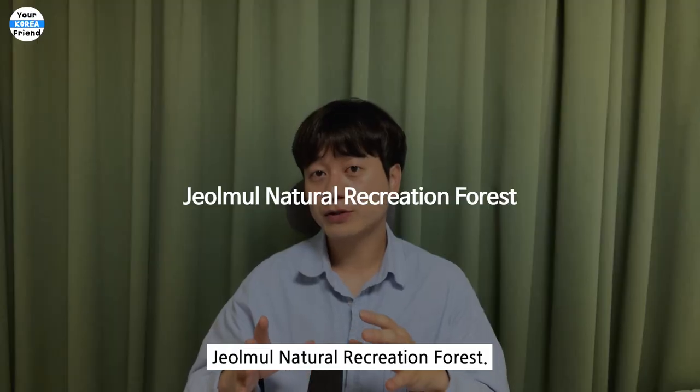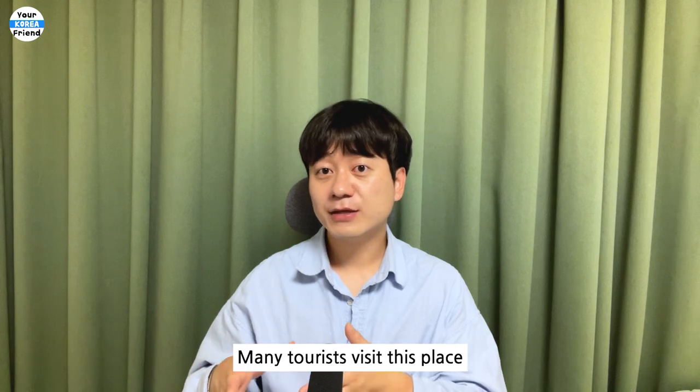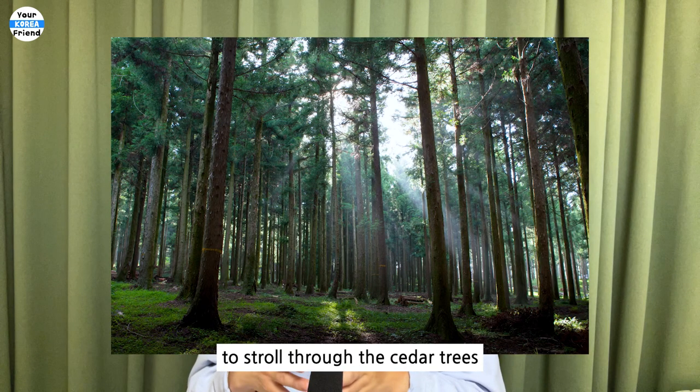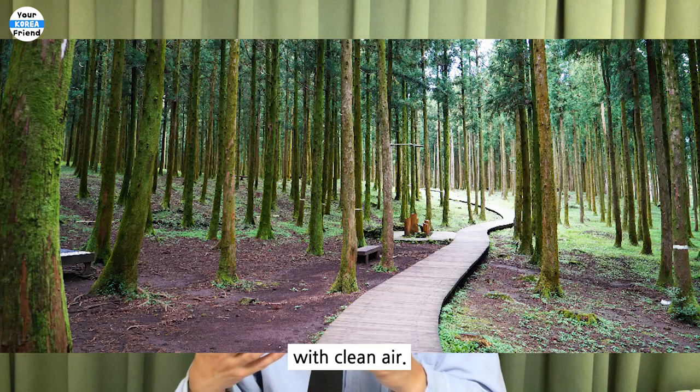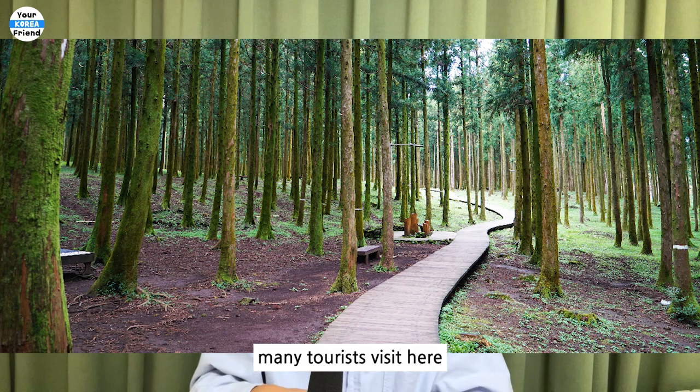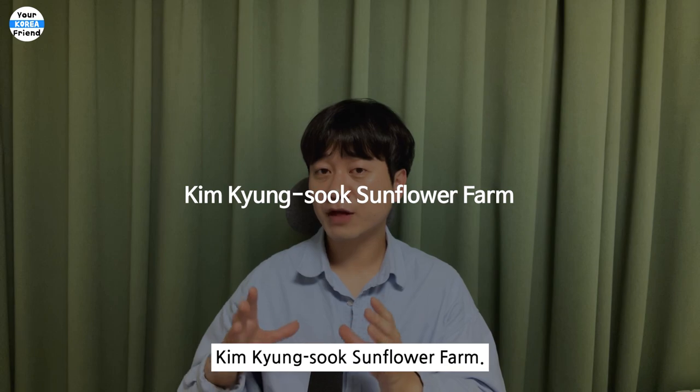Jolmun Natural Recreation Forest. This forest was built to help visitors cultivate healthy emotions and provide recreational space. Many tourists visit this place to stroll through the cedar trees to have a refreshing experience with clean air. Even on rainy days, many tourists visit here because it gives that dreamy vibe.